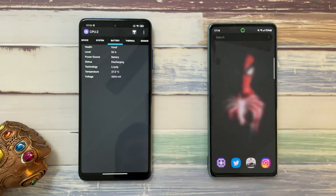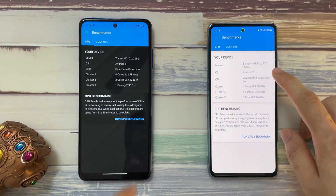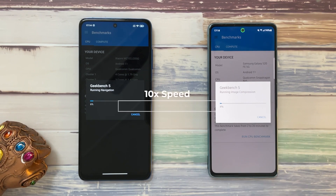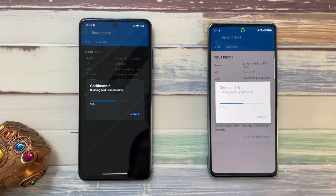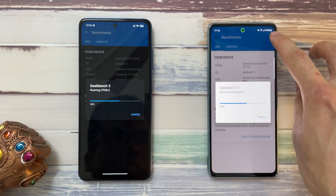Now let's do a benchmark test. Opening Geekbench 5 on both — the S20 FE and, surprisingly, the Poco X3 Pro still showing under Xiaomi branding. At the halfway mark, the Poco X3 Pro has a slight lead over the S20 FE — sometimes due to software optimization. With the Snapdragon 860, it is performing as well or maybe even better compared to the Snapdragon 865. Battery is at 96% on the Poco X3 Pro and 94% on the S20 FE.